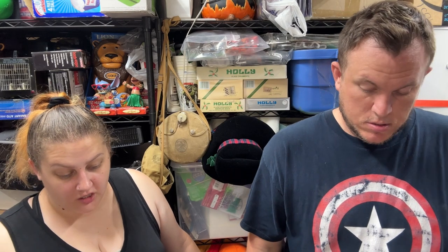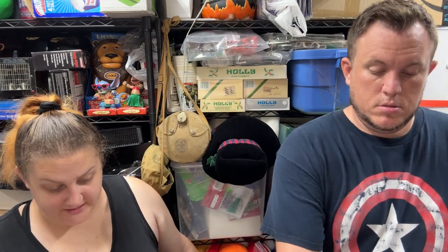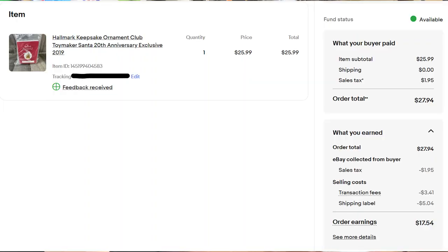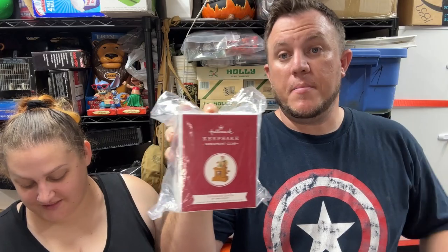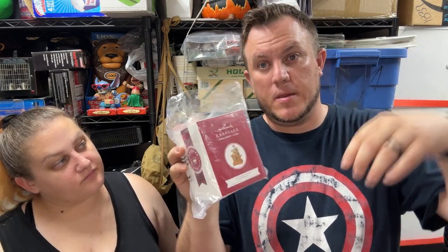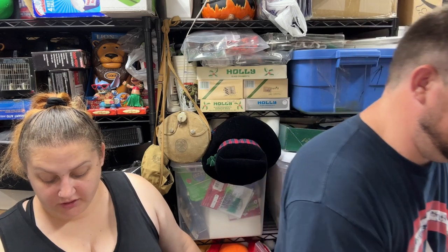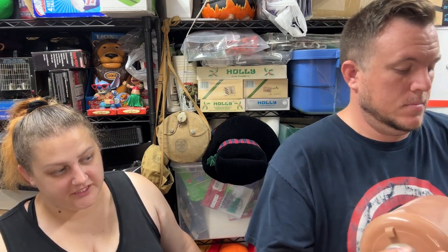A Hallmark Keepsake Ornament Club Toy Maker Santa — 20th anniversary — sold for $26. Paid $5 for a whole box that included the ornament, ornament hooks, and a display. Already made our money; the other two items in the box will be sold separately.